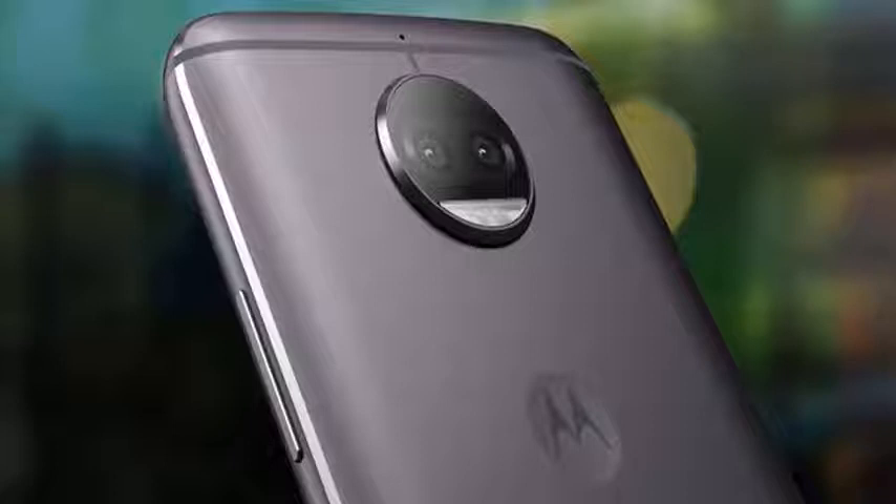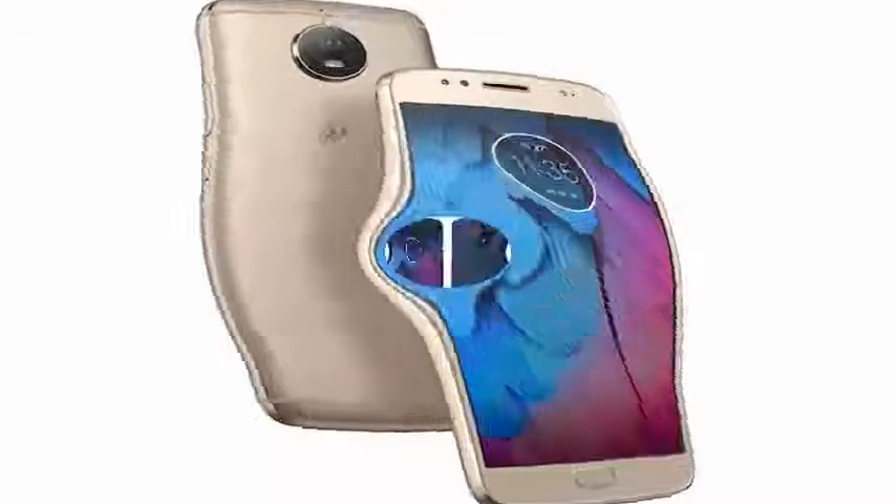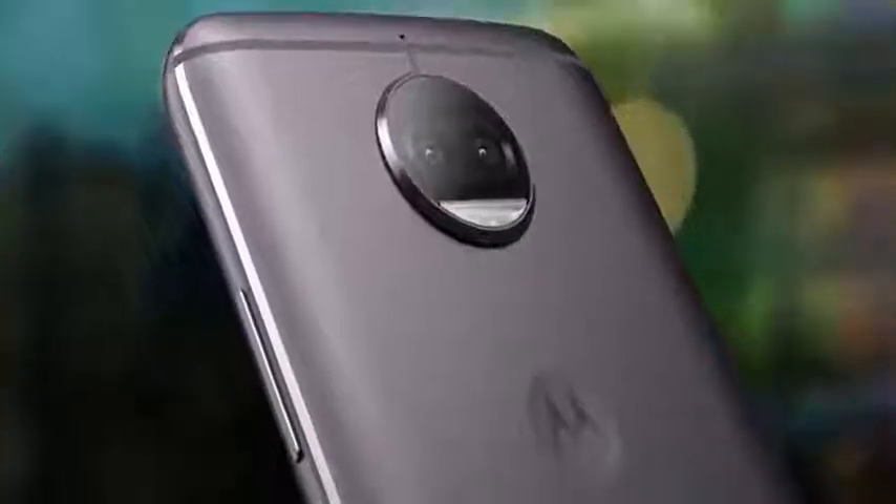The only other difference is that the G5S Plus comes with Android 7.1 out of the box, compared to 7.0 for the G5 Plus, but Motorola has promised that both will be upgraded to Android Oreo in the coming weeks. The screen is still excellent, providing bright colors thanks to the IPS LCD panel.